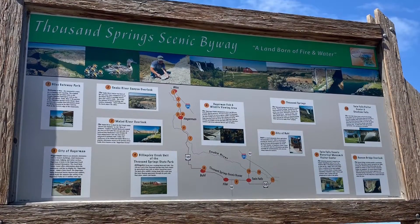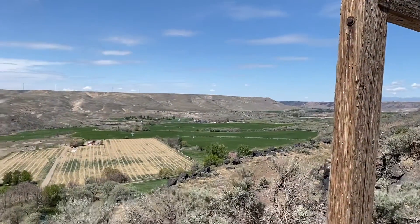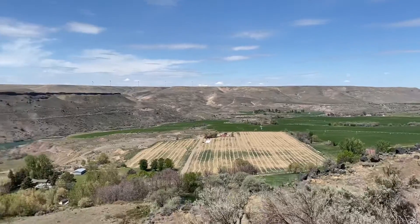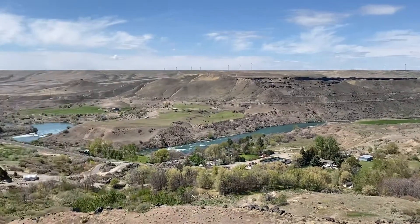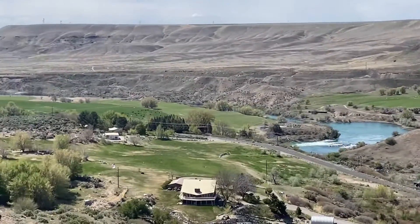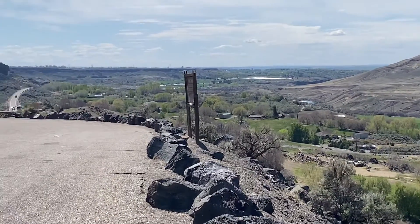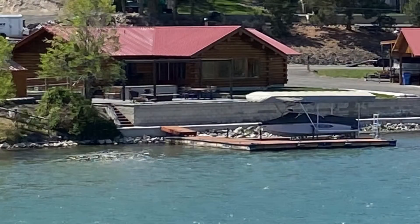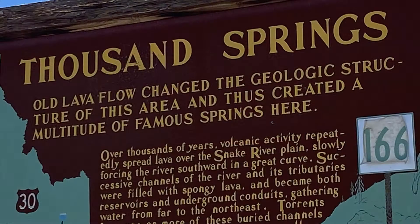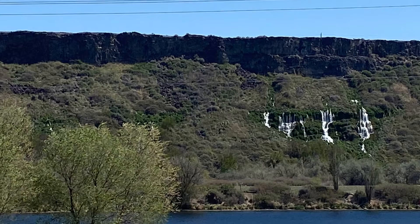We took the Thousand Springs Scenic Byway. This was our first stop — very windy and cold — an overlook over the Snake River telling us about the Thousand Springs Scenic Byway. Here we can see why it was called Thousand Springs, as there were many of these springs along this canyon wall.